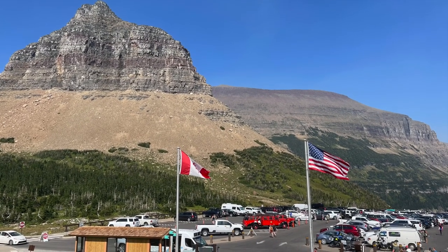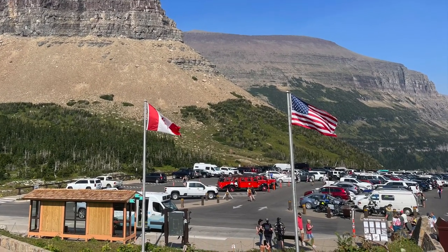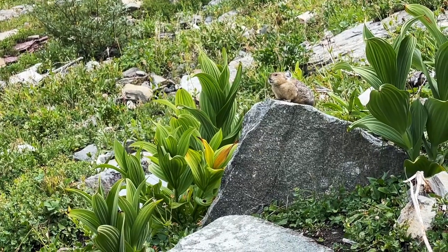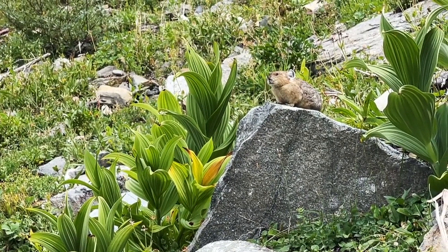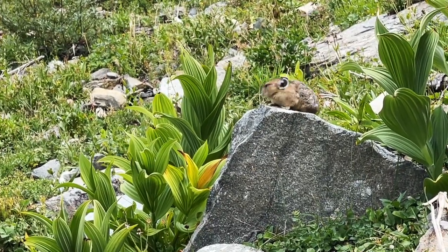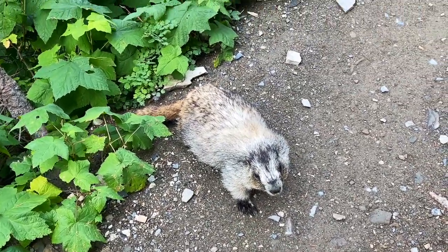I do not recommend trying to park your vehicle at Logan Pass — the lot is completely full by 6:30 a.m. It's a very hectic parking lot and it will add stress to your day if you arrive after 6:30 a.m., and sometimes even before that it's already full.